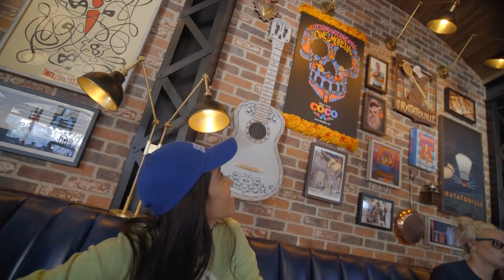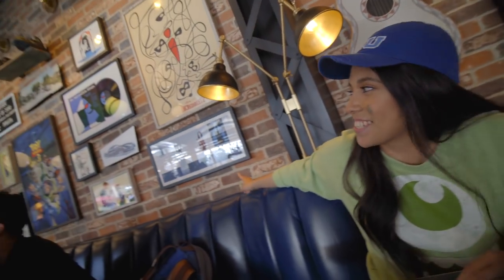Beautiful! Would you take a look at that wall right behind you? Behind the Cocoa Wall! And the Incredibles! Wow, that's insane! We're lucky duckies, let me tell ya!